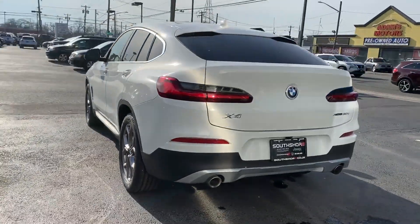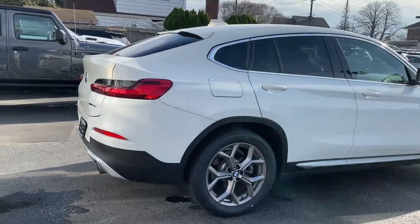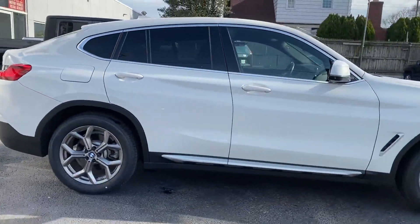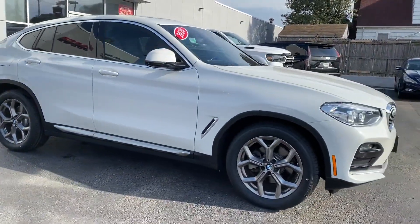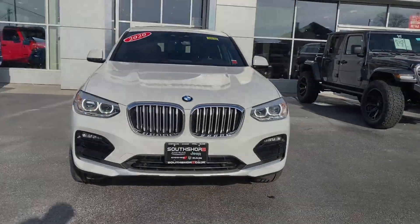It features an excellent mix of comfort and handling along with side view mirrors with turn signals, navigation, turbocharged engine, multi-zone air conditioning, all-wheel drive, and parking aid sensor.